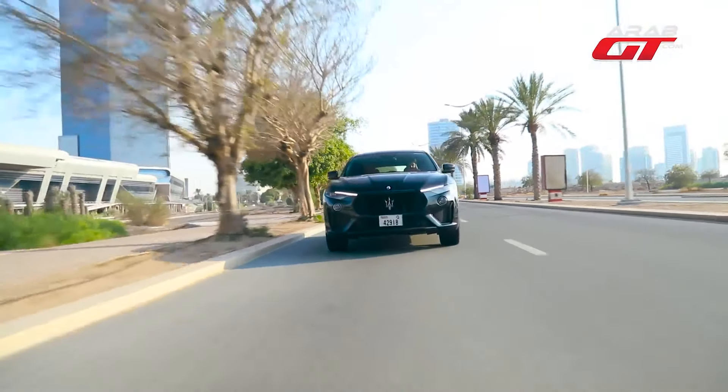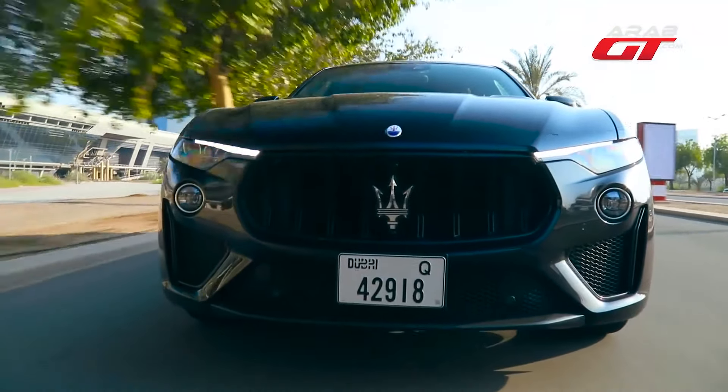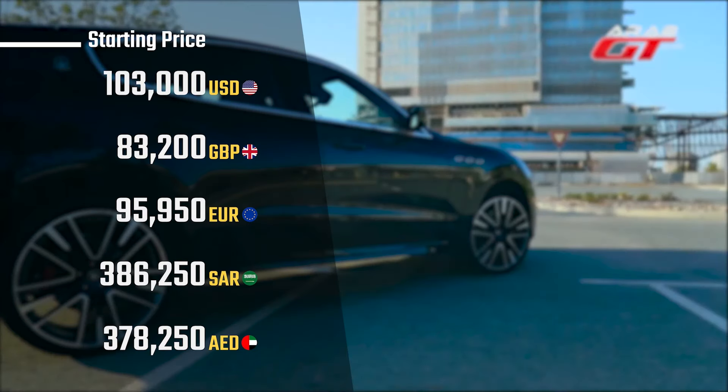Maintaining efficiency, the car boasts an average fuel consumption rate of 10.5 litres of petrol per 100 kilometres.